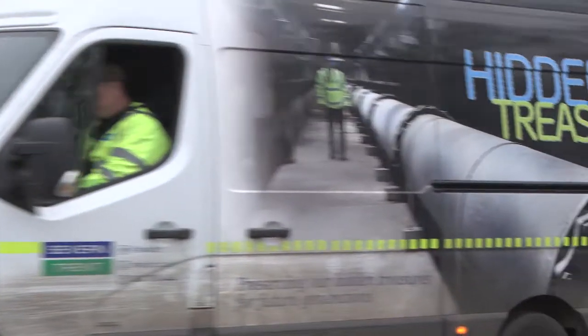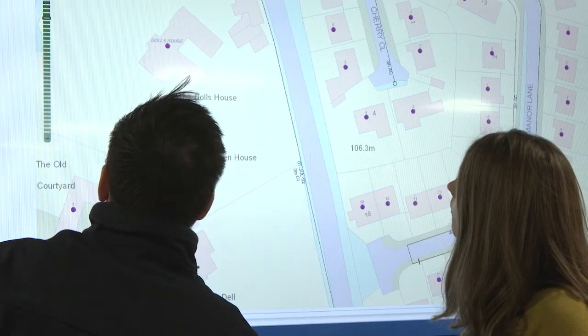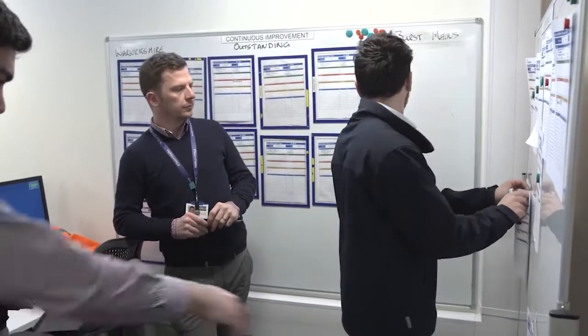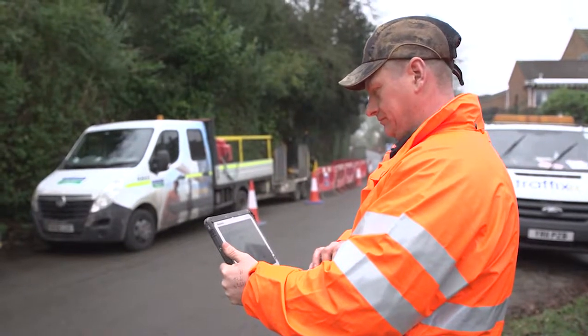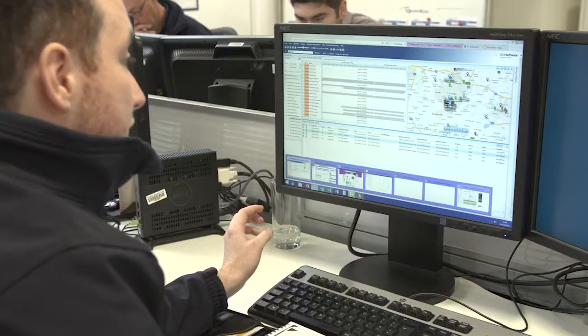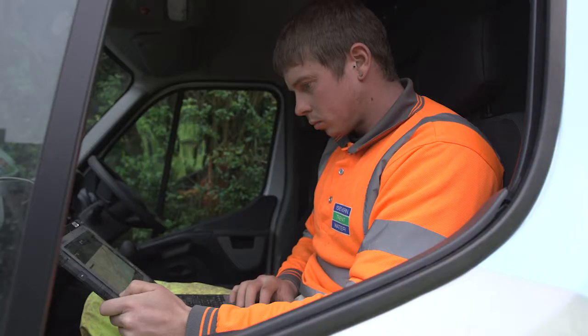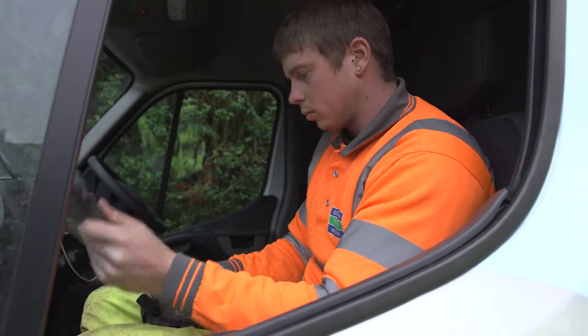We have over 2,000 field workers, a thousand of which are currently using the CF20 Panasonics along with NetMotion. The field teams were frustrated by a lack of connectivity via 3G and 4G mobile signals. One of the biggest concerns and challenges we had was around connectivity, so the partnership that we went into with NetMotion and Panasonic has absolutely helped increase the productivity.